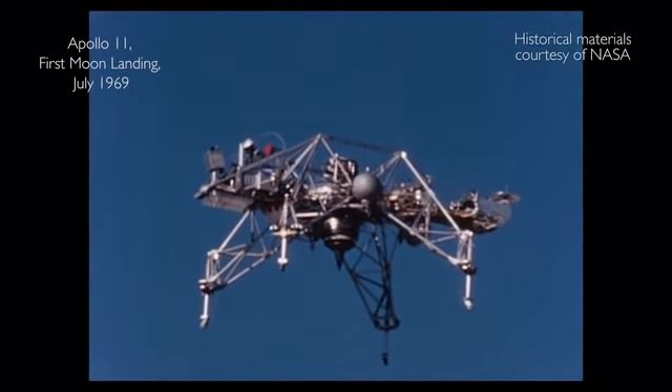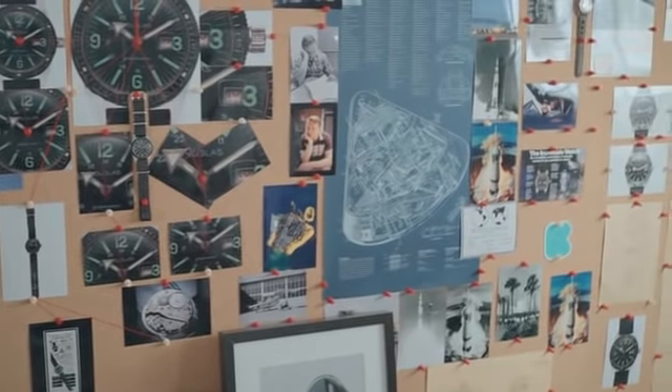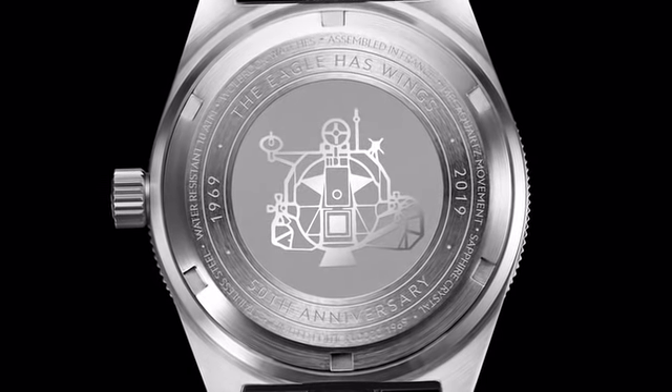Neil Armstrong said his biggest achievement was to manually land the lunar module on the Moon. We honor this endeavor with two special caseback engravings featuring the lunar module and Neil's famous quotes: 'The Eagle has landed' and 'The Eagle has wings.'